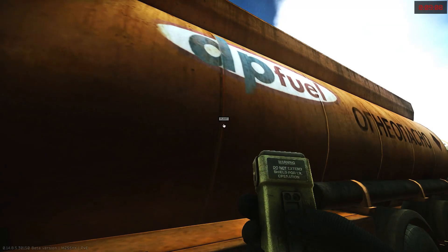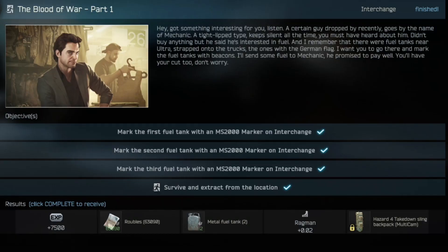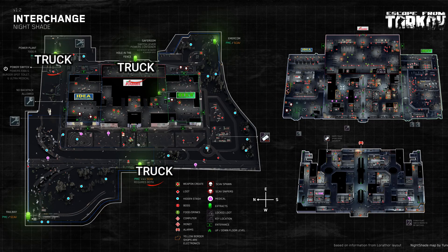Hi guys, this is a quick Escape from Tarkov task guide video. This is for the task 'The Blood of War Part 1.' For this task you will need to mark three fuel tanks on Interchange, so I'll show you where they are.